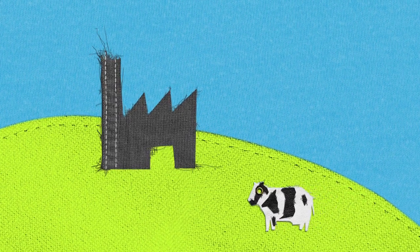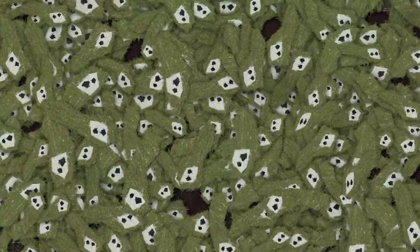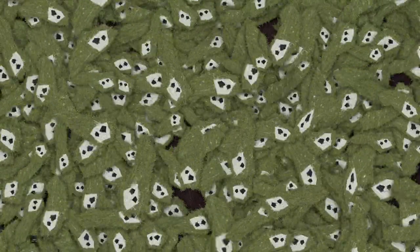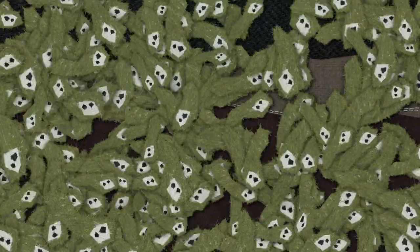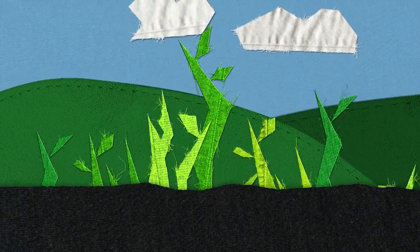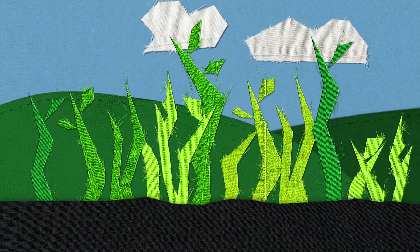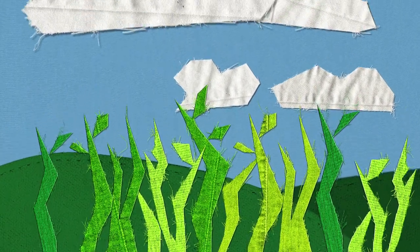Now let's go back and see how the microorganisms are getting on with the sneakers. By now they have been fully digested and become biological nutrients. These nutrients can now be used to help grow valuable resources such as cotton, used to make new products. And so the biological cycle is also ready to start over.